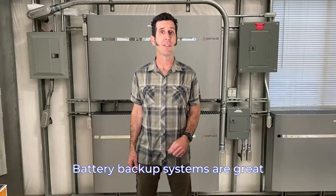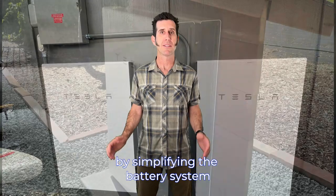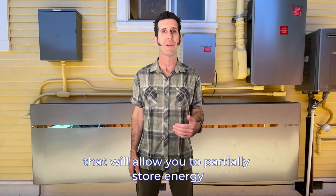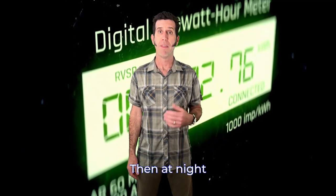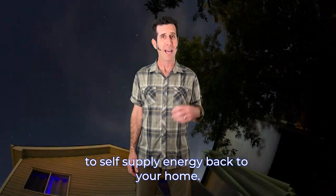Battery backup systems are great if they fit your budget, but another more cost-effective option has emerged by simplifying the battery system and using only select components. We can build you a solar energy system that will allow you to partially store energy that would have otherwise been exported back to PG&E at their reduced rates. Then at night, you're able to use your own solar power to self-supply energy back to your home.